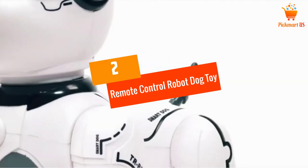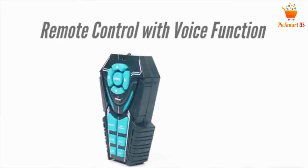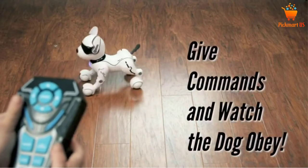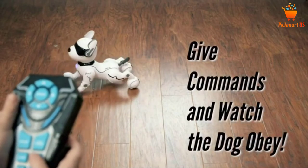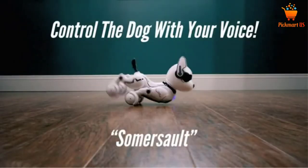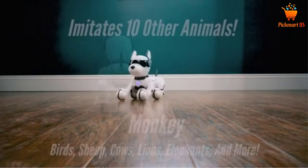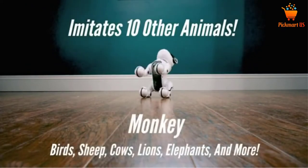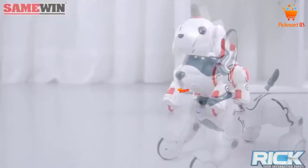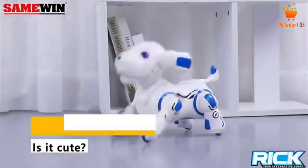At number two: the Remote Control Robot Dog Toy. This RC dog toy is suitable for kids as small as two years old. It includes 12 voice directives and a 7-function remote control. The best part is it imitates 10 animal forms, can dance with music, and performs other lifelike movements. The user can also program this robot dog toy to perform as per their demands.